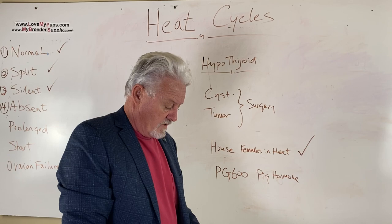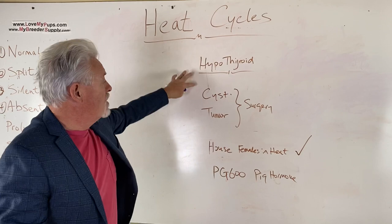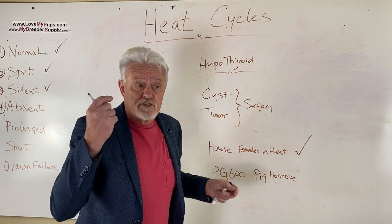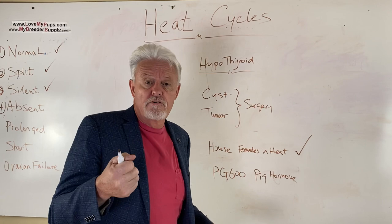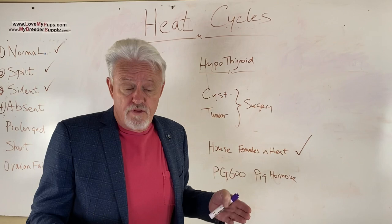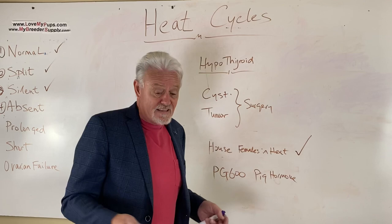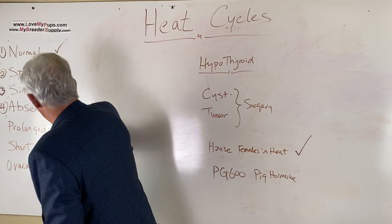A couple of other causes: a malnourished dog or a dog in poor condition can also cause problems. Interestingly, human gymnasts who get very lean with very low body fat can stop having periods — it's a diet and condition issue. The same is true of dogs. Poor diet or malnutrition can prevent a dog from going into heat. If you've got a dog in poor condition, get it healthy again before considering breeding.